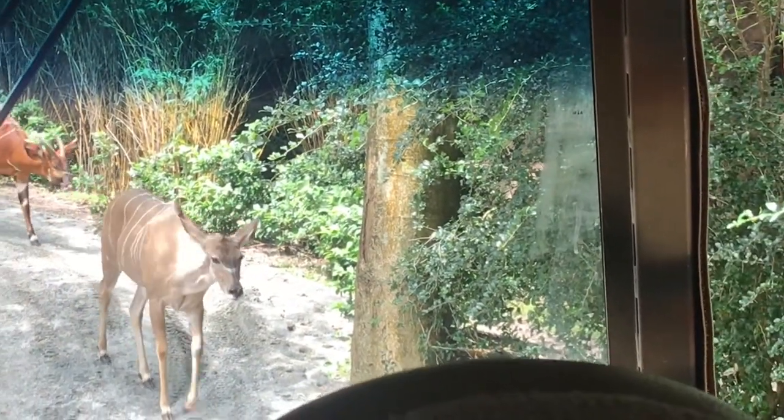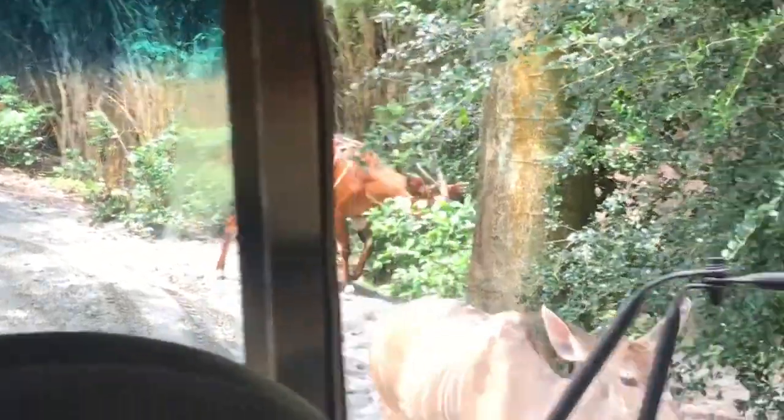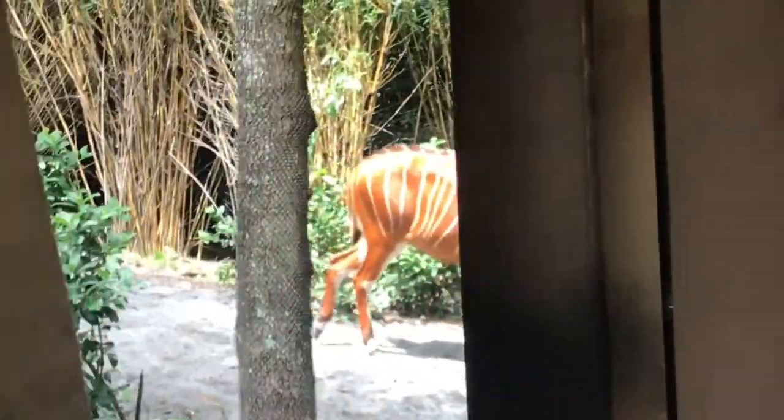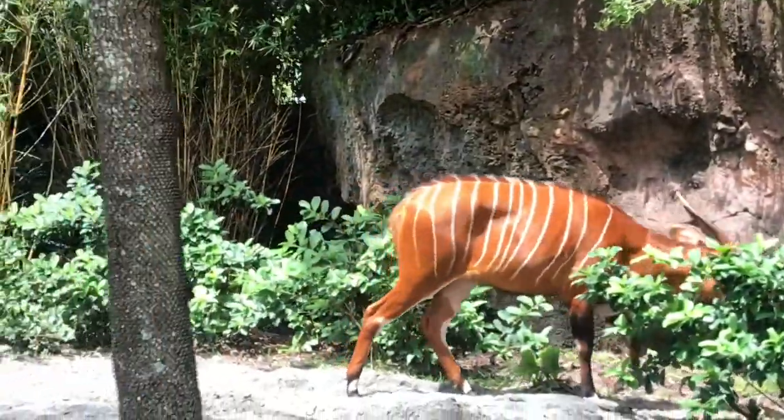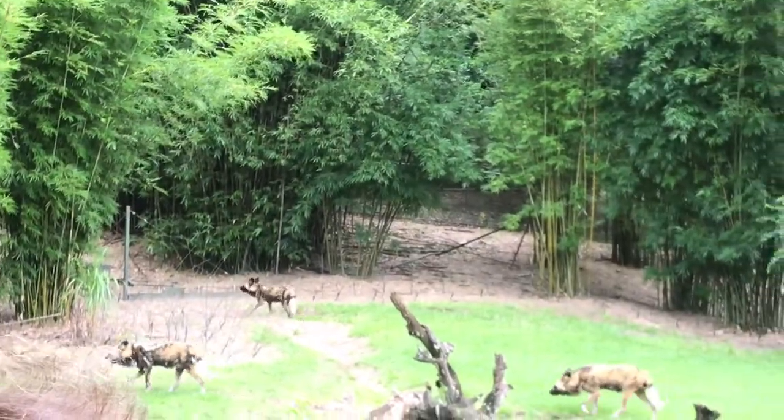The greater kudu — they are the second tallest antelope in Africa. They stand about 55 inches tall at their shoulders. The bongos are known as the ghost of the forest because they like to stay very far back and hidden. Both the male and female have those horns, which make one complete spiral, and we use those to identify each and every individual, kind of like a human's fingerprint.